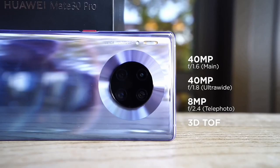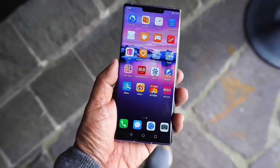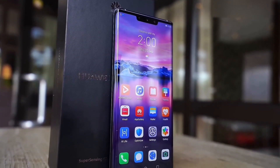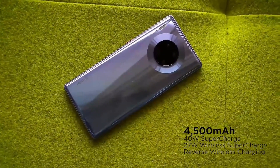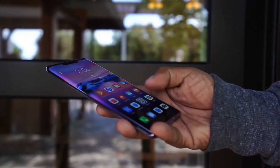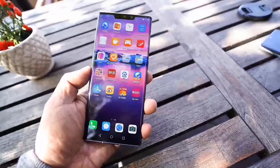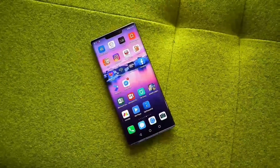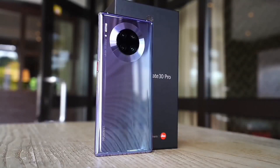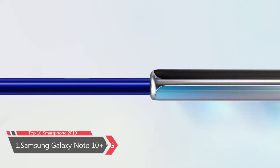The Huawei Mate 30 Pro comes with a quad autofocus rear camera: 40 megapixel wide, 8 megapixel telephoto, 40 megapixel ultra-wide, and a ToF 3D camera, plus a 32 megapixel front camera. It supports 4K video recording, slow motion, and hyperlapse. It includes 3D face recognition, an under-display fingerprint sensor, and various sensors. It comes in black, space silver, cosmic purple, emerald green, orange, and forest green. Price is around $1,200.